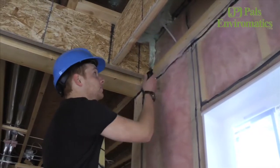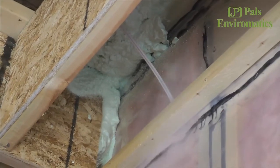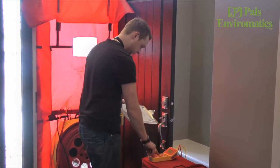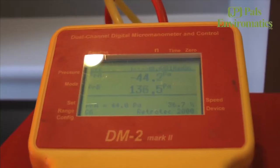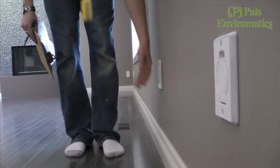Once we've found that, we actually get up on the ladder if it's at heights and we go through with the smoke pen to find the actual area where the leak is. This helps the builders seal that leak so when they go to finish the house there's no air coming through there. After that's done, we come back and do a final blower door test to make sure everything found at the pre-drywall stage did actually get sealed up.